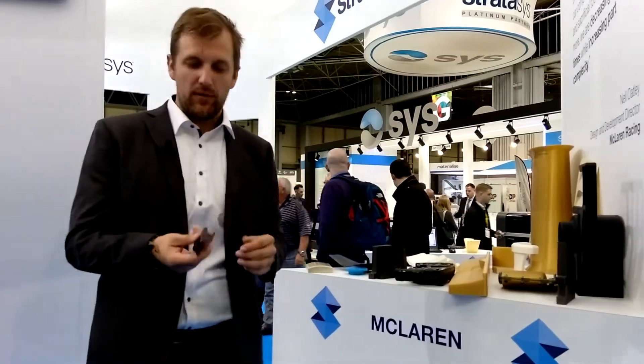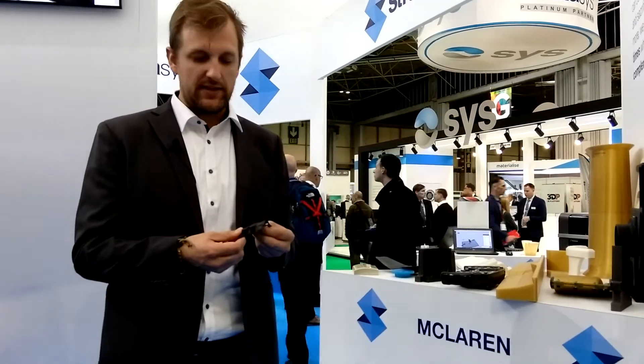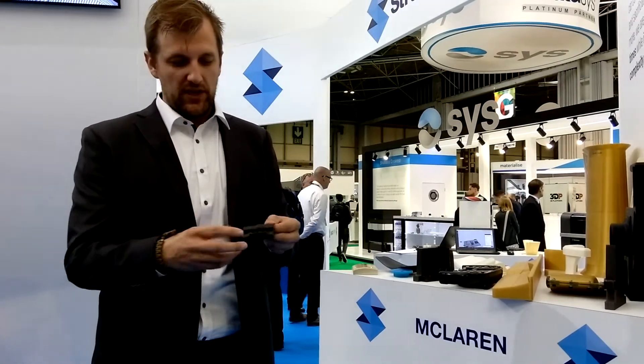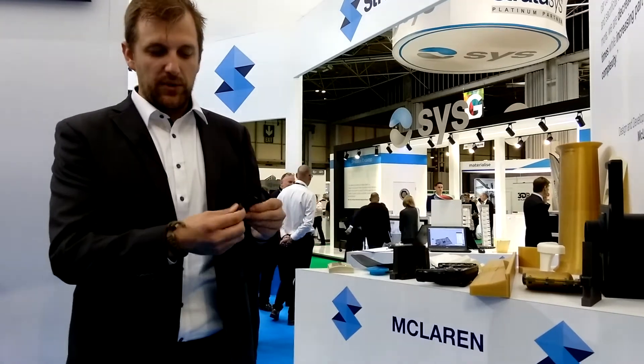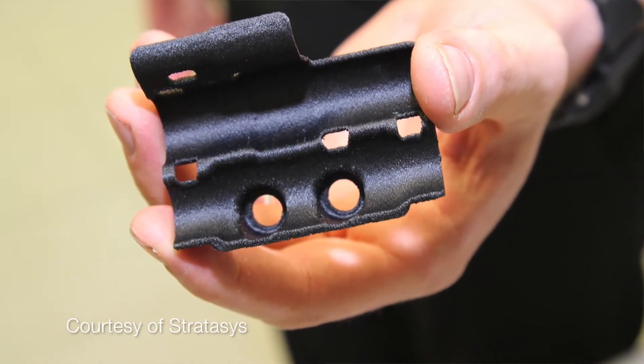This is a good example — this is one of the carbon fiber nylon hydraulic brackets we mentioned earlier. They can actually print the part directly off the machine, pull it off, and it's bolted onto the car for the races. This is the part printed directly that actually runs in the race over and over. That way they can make changes and use them in the race within a few hours instead of having to wait weeks for the molds.